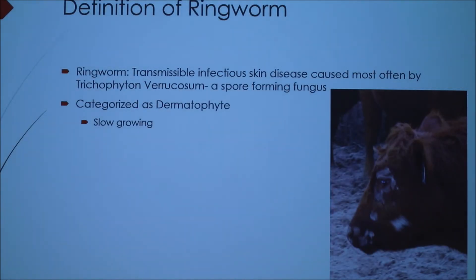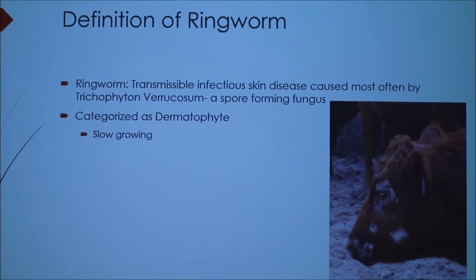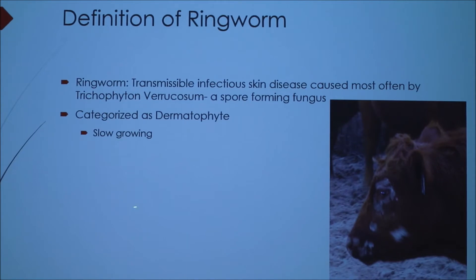As far as the definition of ringworm, it's a transmissible infection — an infectious skin disease caused most often by Trichophyton verrucosum, which is a spore-forming fungus. It's also categorized as a dermophyte and it's slow-growing. It's found in the soil.